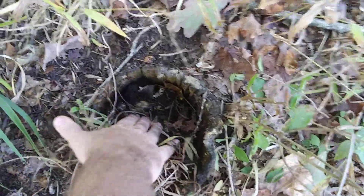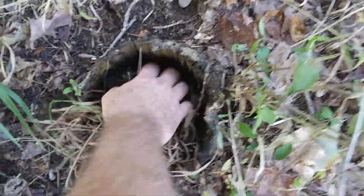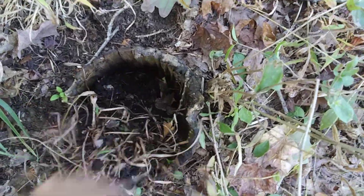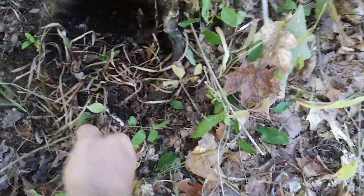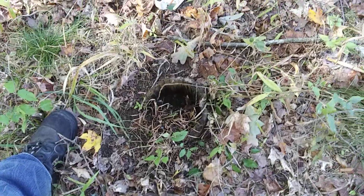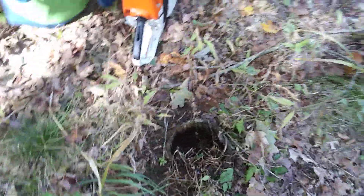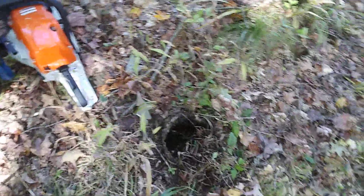There's a lot of decay down in here. Grass is growing in it, and there's honeysuckle growing out to the side of it. But yep, that's an old telephone pole.